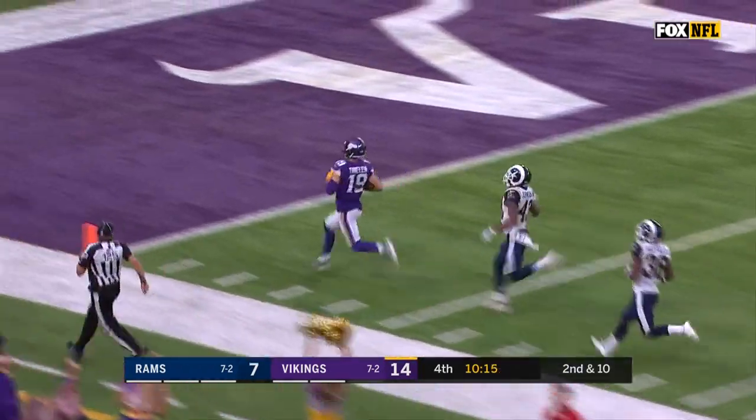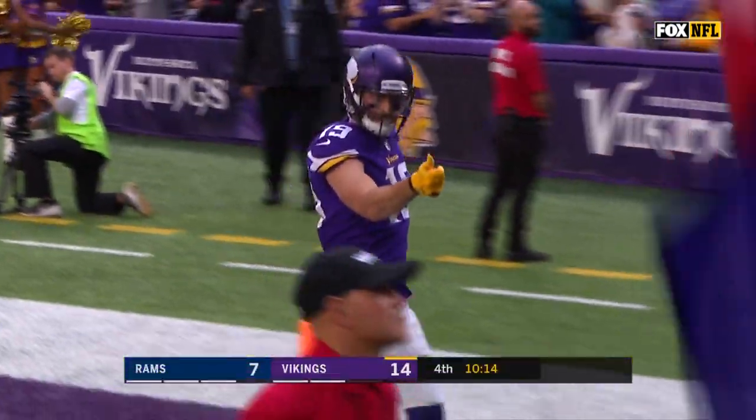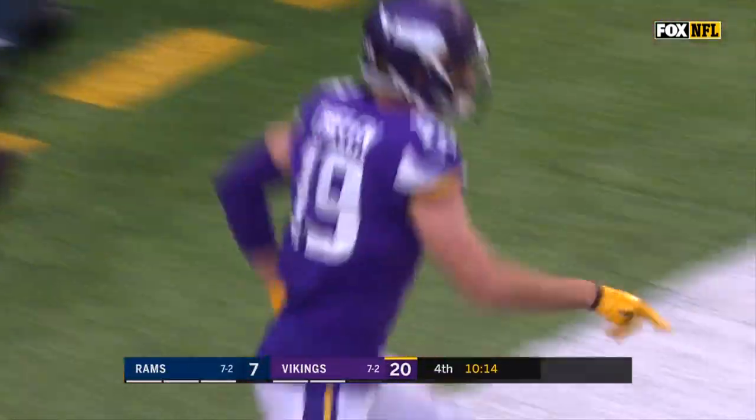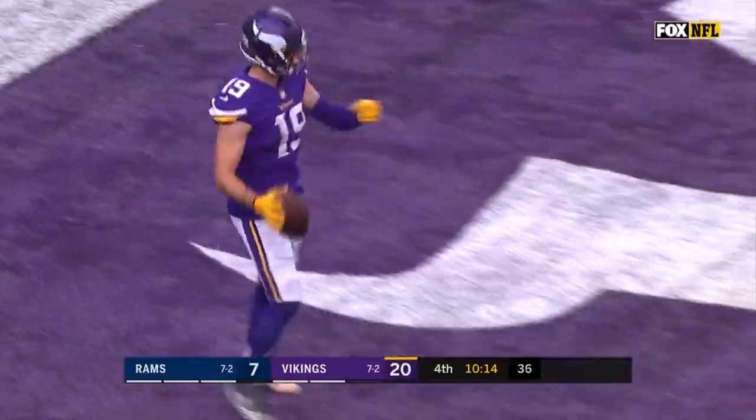Off to the races — touchdown! Touchdown. 65 yards. Big play for the players.